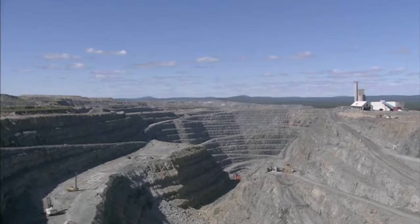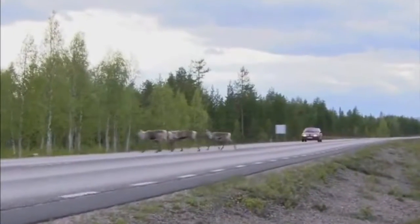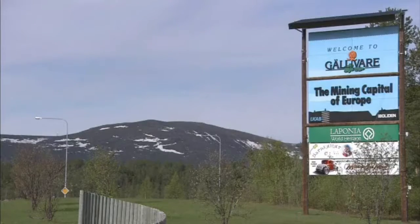The ITIC mine, owned by Boliden AB, is located in a remote region beyond the Arctic Circle in Sweden and is one of Europe's largest sources of copper. But even here, it's not easy to extract.